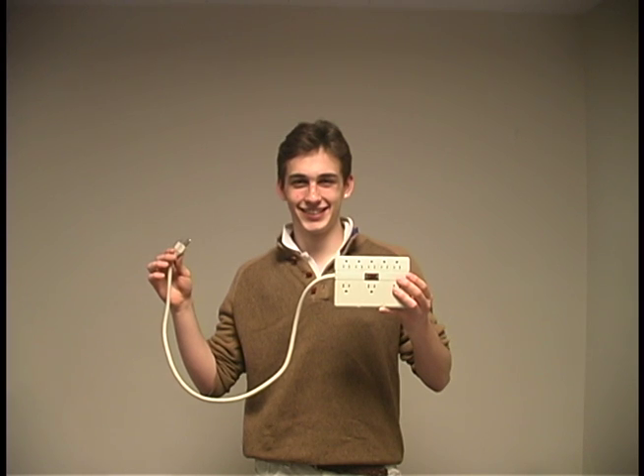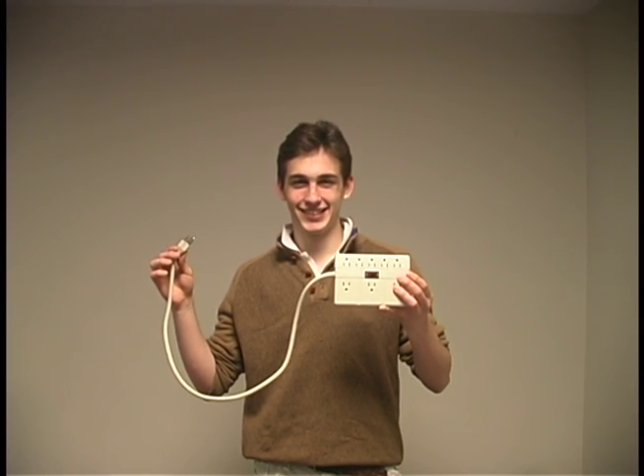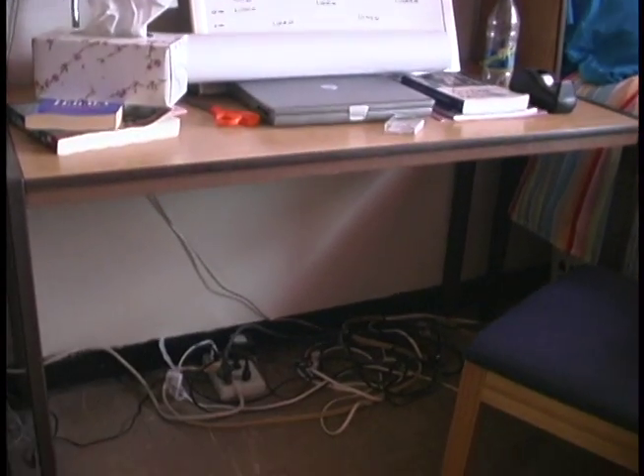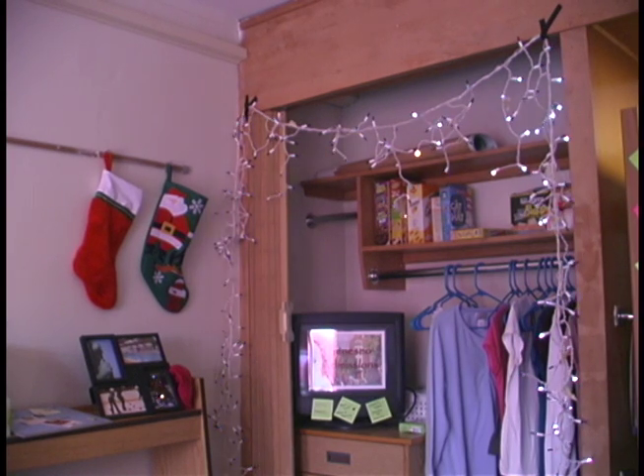Damaged electrical cords should be replaced immediately. Surge protectors typically last around 5 years, so if you bring a brand new one with you, you should be all set. Speaking of surge protectors, do not overload them as they may cause a fire. Christmas lights look nice but are a fire hazard — do not hang them inside your room.